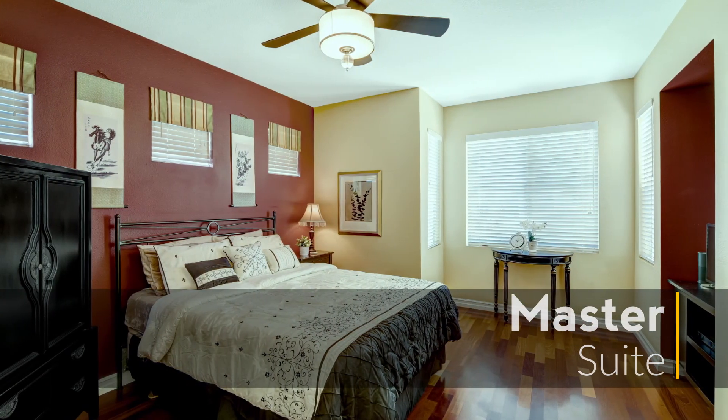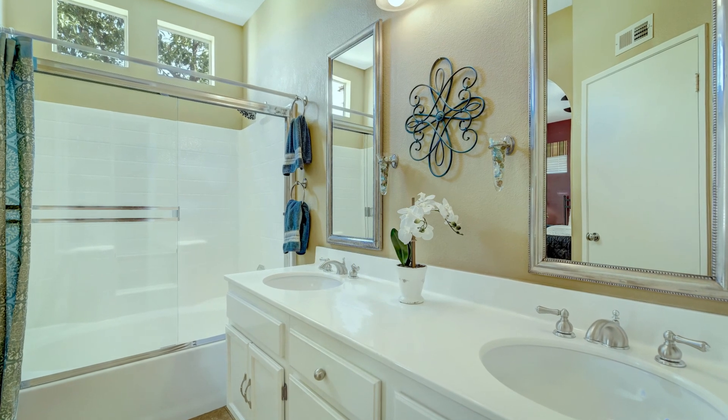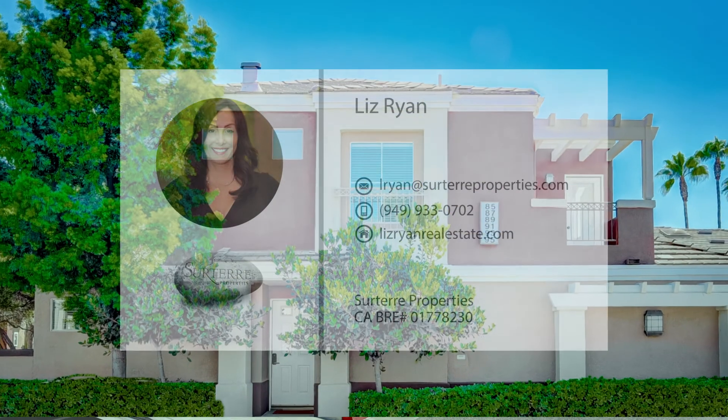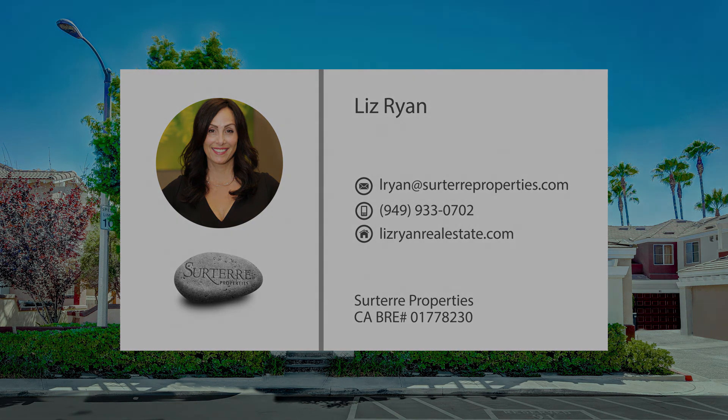At the end of a long day, when it's time to unwind and relax, the master suite is your relaxing getaway from the stresses of the day. This home is truly a gem tucked away in a down-to-earth California town. If you crave a balance between small-town living and proximity to shops and restaurants, call today to schedule a private tour.